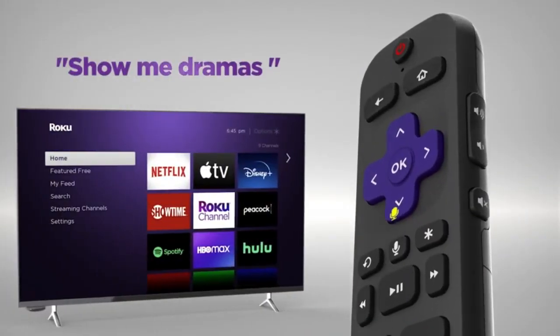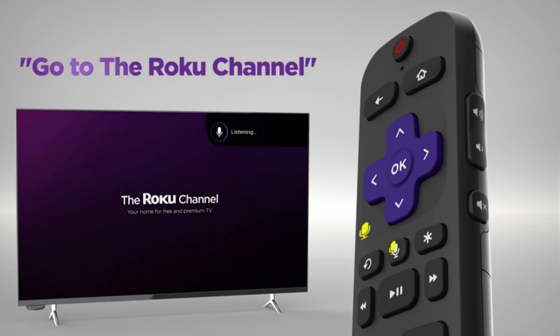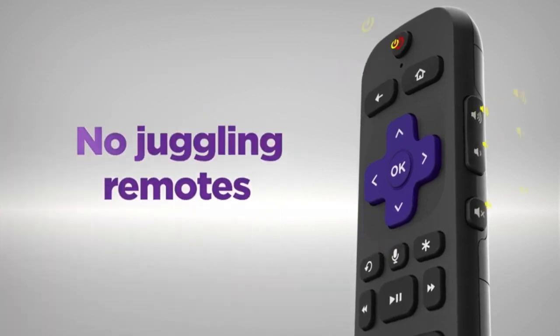Use the voice remote to search for entertainment, quickly launch channels, and control your TV's power and volume.